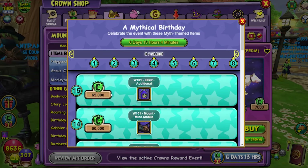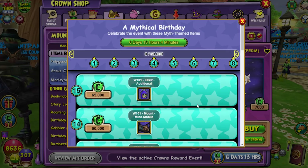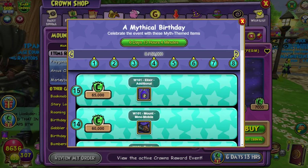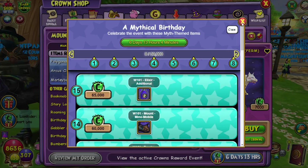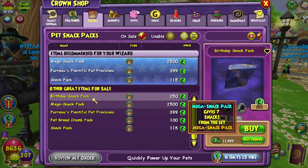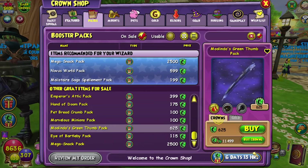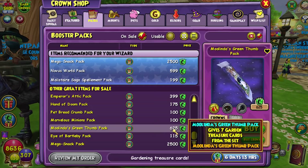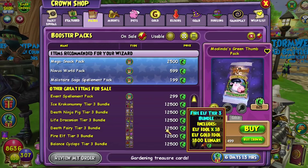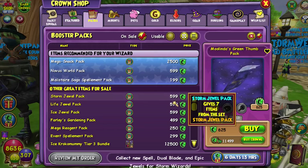I'm not going to spend 65,000 for a bunch of junk and an additional character slot. That's way, way too much. A mythical birthday indeed. I only have like 11,000 crowns anyway. Sadly, you can't see what's in the birthday snack pack, and Melinda's green thumb pack gives seven garden treasure cards — that's what makes it even crazier that it shows up in here. That's a bit crazy. But hey, maybe somebody has way too many crowns and wants to gift a bunch of stuff, so they might as well get all that for free.